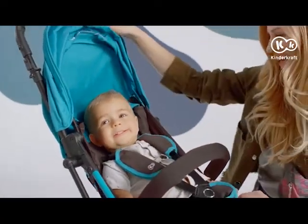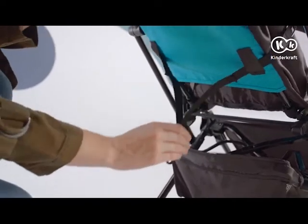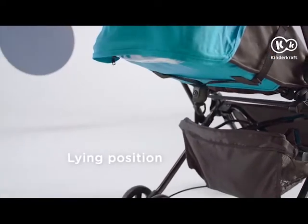Comfortable? You bet. A distinguishing feature of the Minidot is the possibility of adjusting the seat in a lying position.